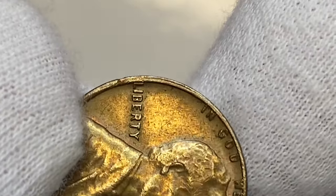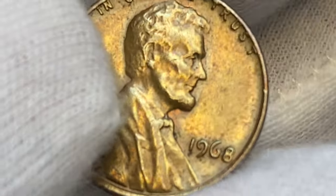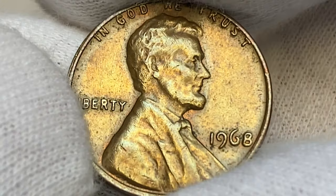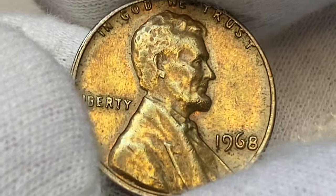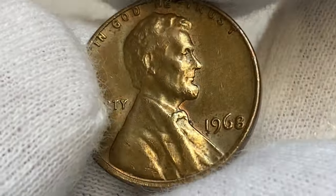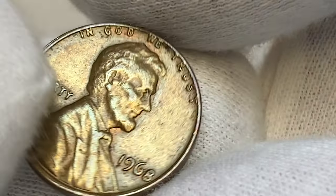In circulated conditions they can be worth just several cents more than face value due to copper melt price, as more than 1.7 billion of them were struck. Lower mint specimens are affordable to obtain. It becomes scarcer starting from mint condition 66.